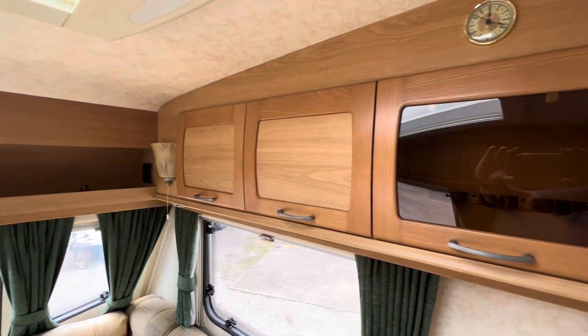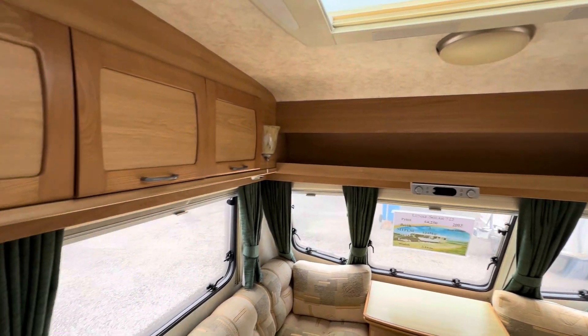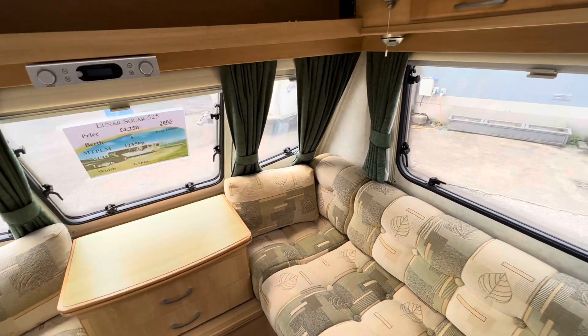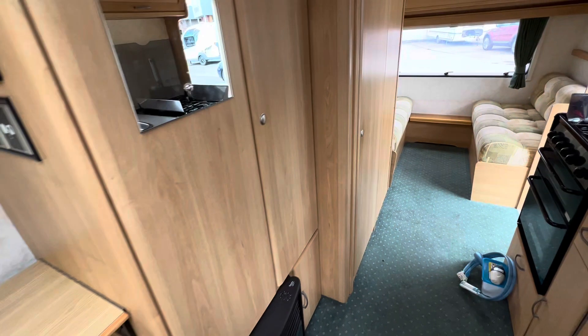There's a cocktail cabinet and nice lockers and storage around the front, with a big roof light in there. As I say, it's lightweight — only weighs 1235 kilos fully laden. And let's have a look in the bathroom.